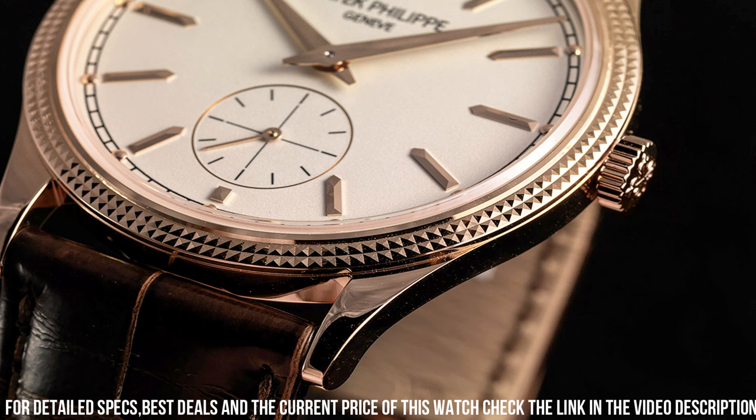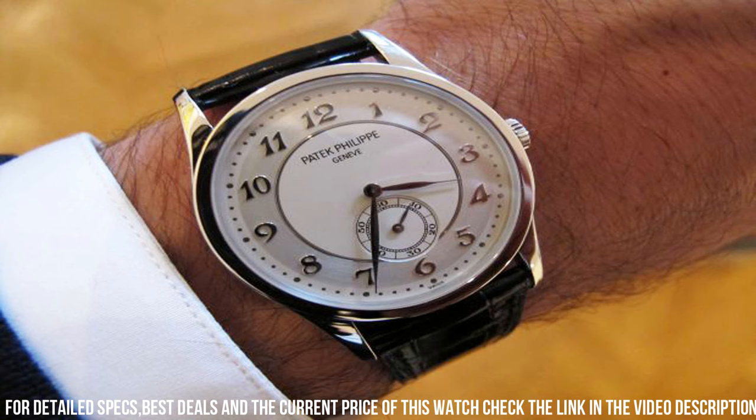With a transparent sapphire crystal case back, the intricate movement can be admired in all its glory. Paired with a luxurious hand-stitched alligator leather strap, the Patek Philippe Calatrava Ref. 5196 exemplifies the brand's dedication to tradition and sophistication, making it a cherished addition to any watch connoisseur's collection.